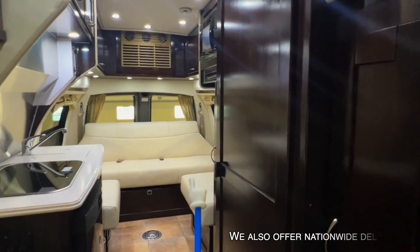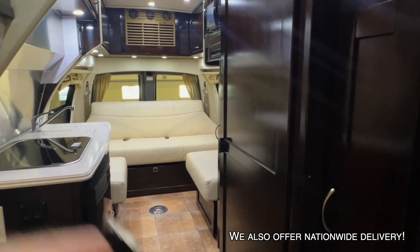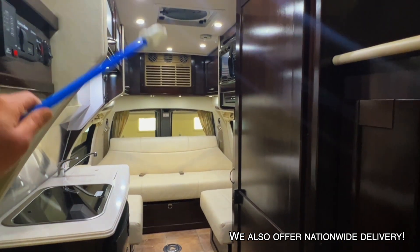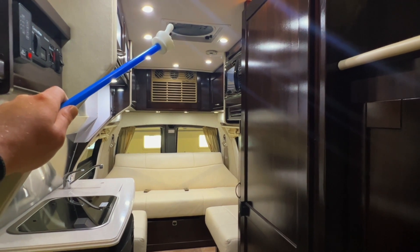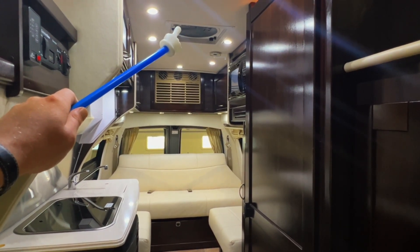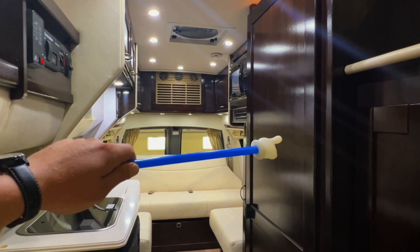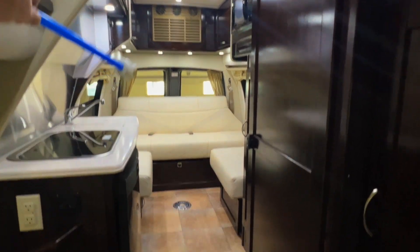We've got this nice dark colored wood throughout — something you don't normally see. There's about 72.5 inches of headroom in the main part of the coach. We've got a fantastic fan here in the center that operates on the coach battery; you can use it like an attic fan at night with the windows open to bring in cool outside air, or as an exhaust fan for the bathroom. Got hard surface flooring which makes it easier to keep clean.